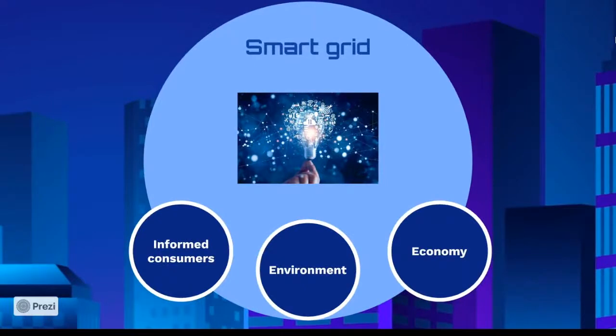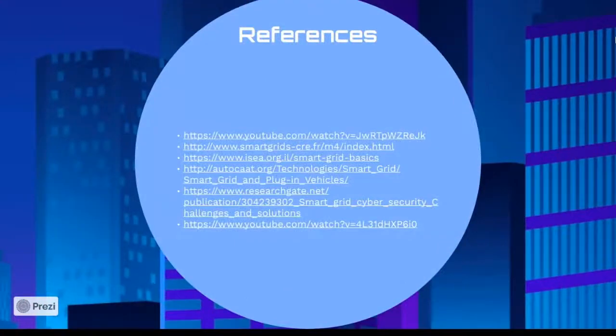In conclusion, the smart grid enables newer technologies to be integrated, such as wind and solar energy production and plug-in electric vehicle charging. With our participation as informed consumers, the smart grid will replace the aging infrastructure of today's grid, and utilities can better communicate with us to help manage our electricity needs. The smart grid is still a few years away, but soon we will be able to manage our energy bill, help the environment, and help the economy by making more informed decisions about how we use electricity. Thank you for listening.